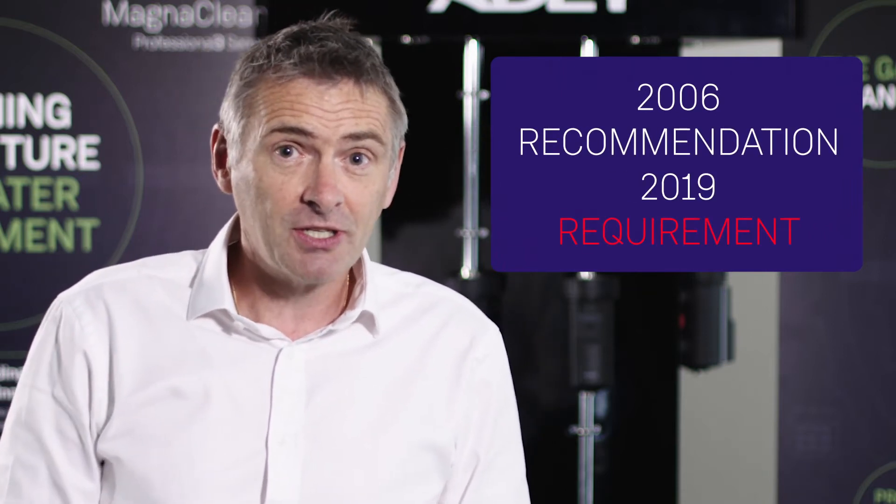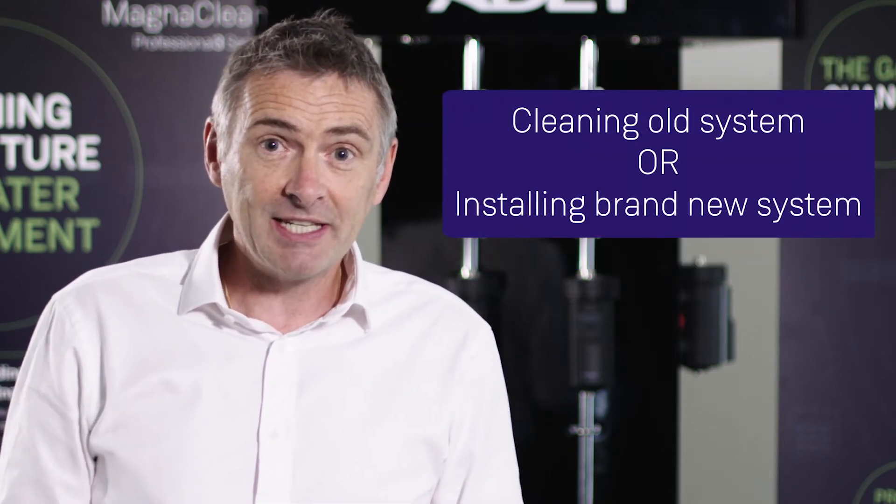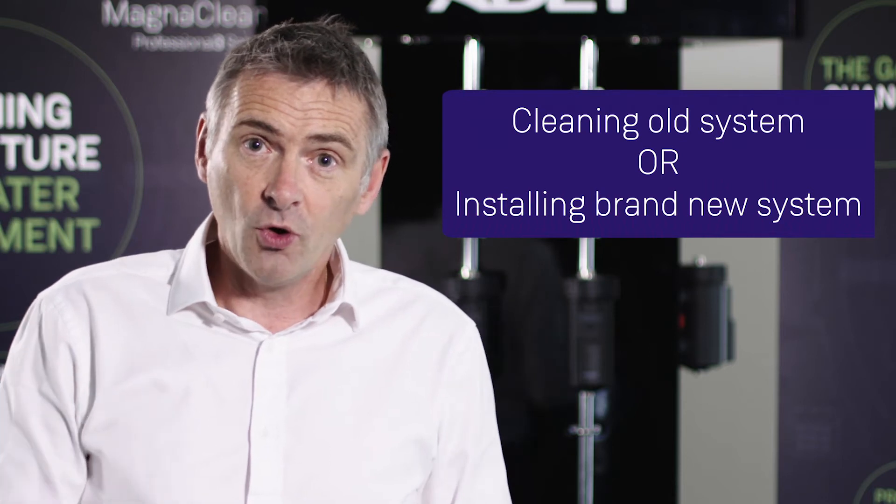There's now a greater understanding of the importance of adding an inline filter into a system. In 2006 it was a recommendation; today it's a requirement. So whether you're cleaning an old existing system or installing a brand new system into a brand new house, there is a requirement to add an inline filter.